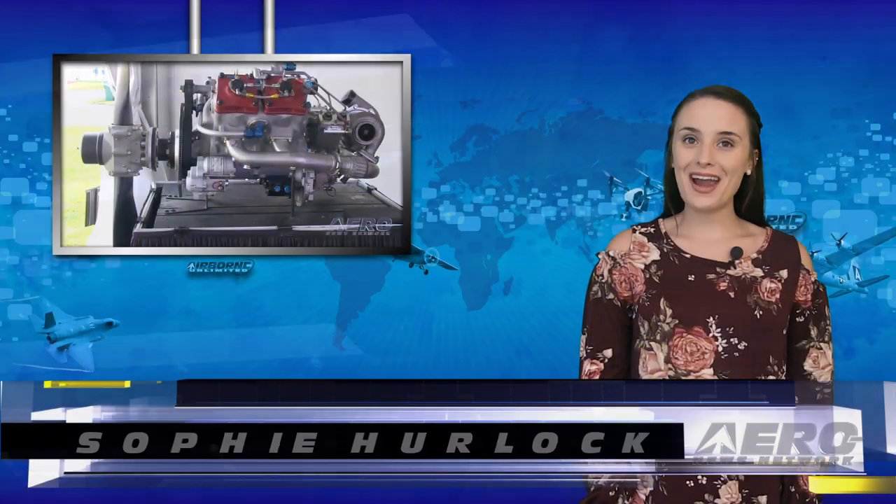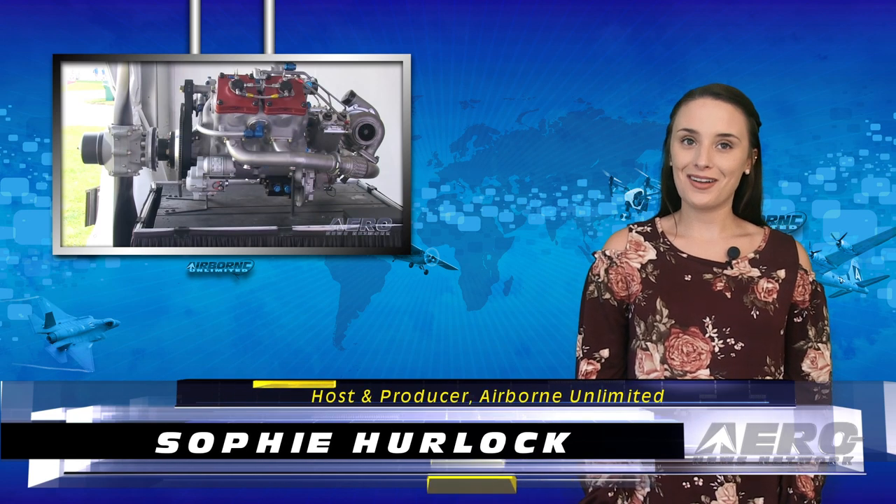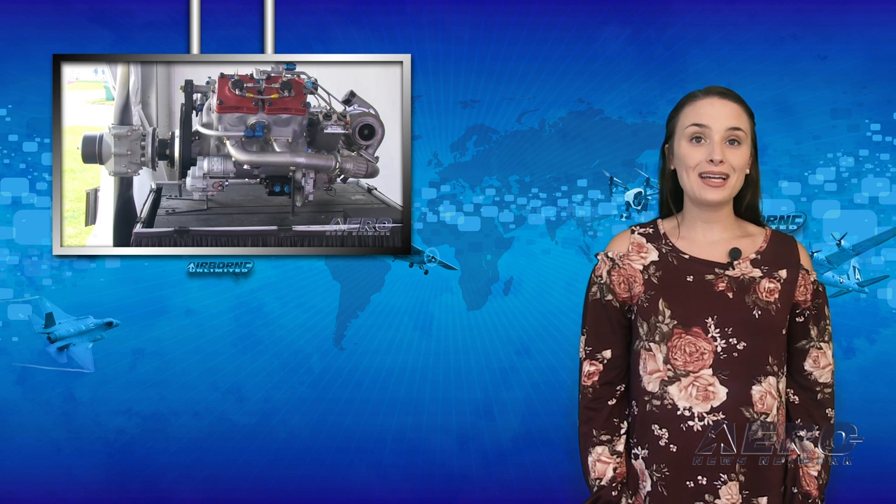Happy Friday and welcome to the show. I'm Sophie Herlock. U.S. developer and manufacturer of a new generation of jet-fueled general aviation engines, Delta Hawk is implementing an early bird engine buy program. Experimental aircraft owners can get a DHK 180-horsepower engine and engine monitoring package